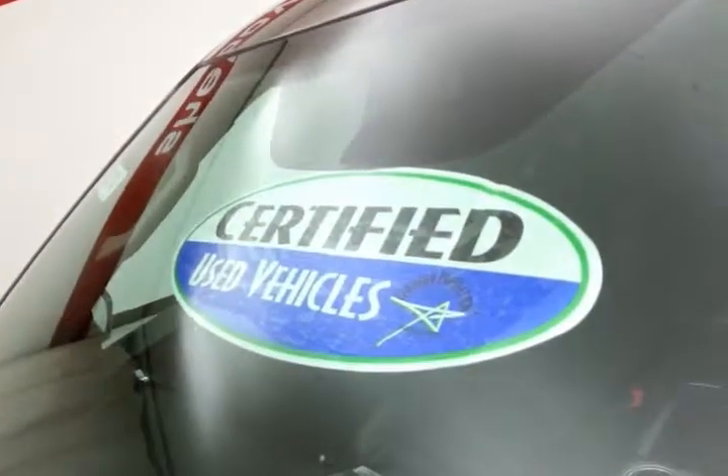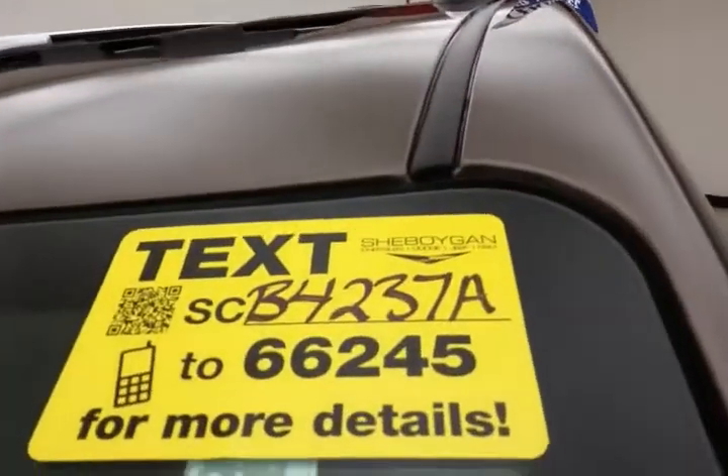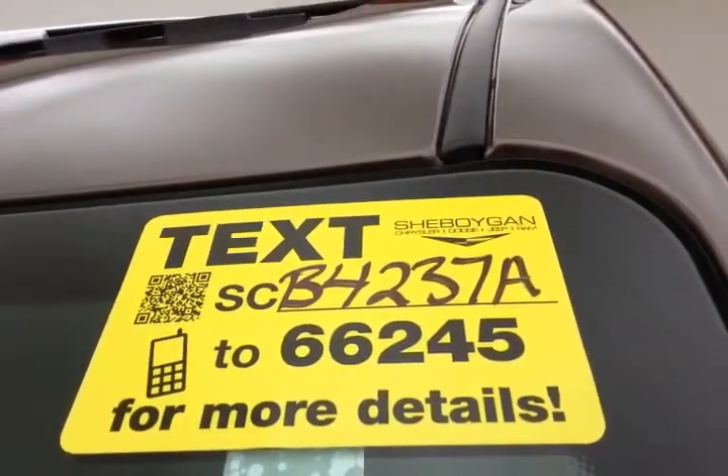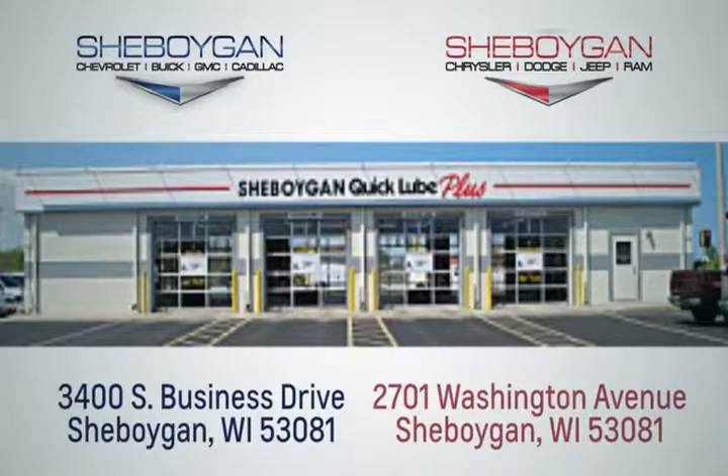Don't forget about that certified warranty protecting your investment. For more, please go to sheboyganauto.com or text SCB4237A to 66245. Choose Sheboygan Auto. We are conveniently located at 3400 South Business Drive or at 2701 Washington Avenue in Sheboygan, Wisconsin.